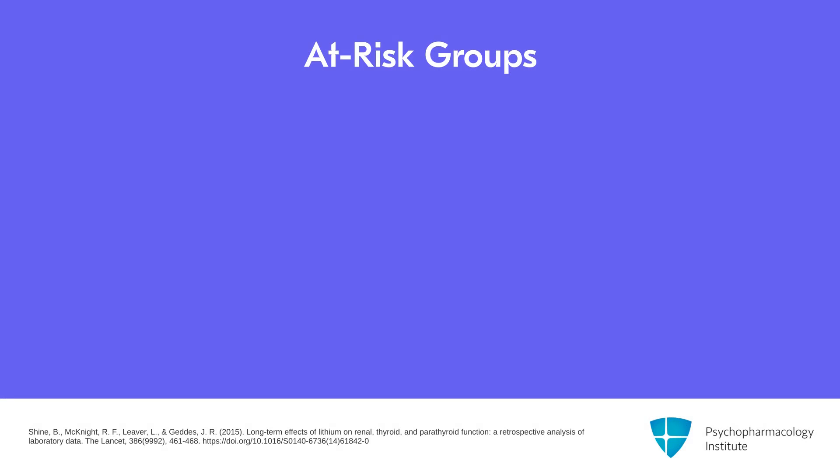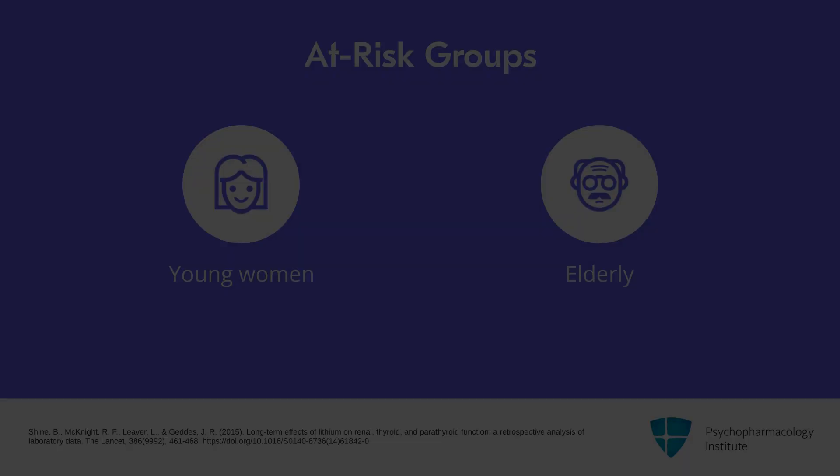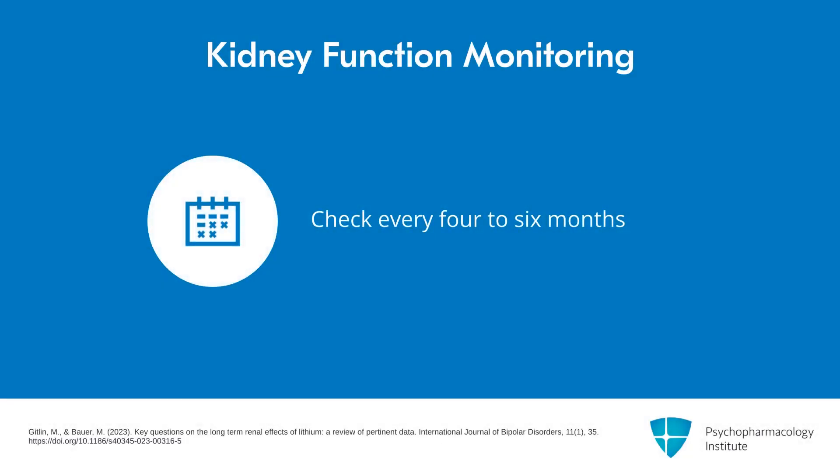So who's at risk? Young women may be at higher risk — that's one subgroup — and the elderly as well. Monitor kidney function every four to six months. A recent paper suggested every four months, three times a year, though most guidelines say every six months as the usual minimum recommendation.